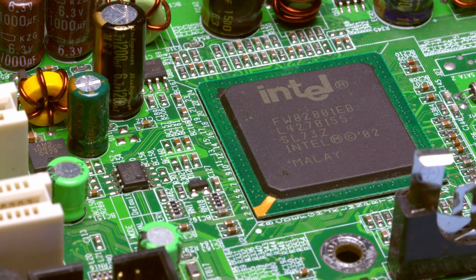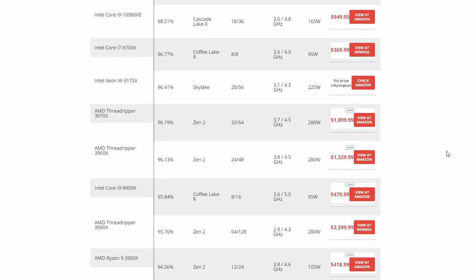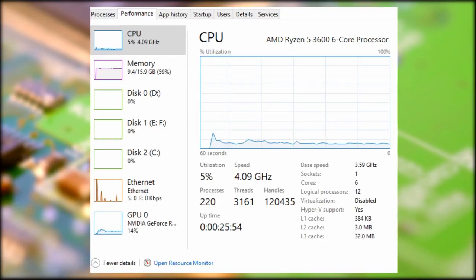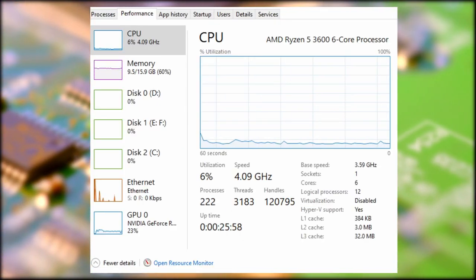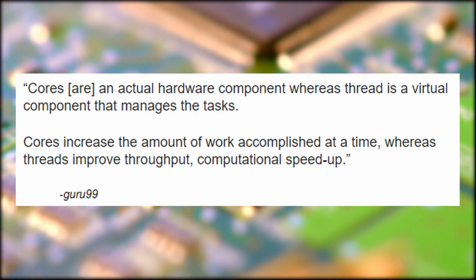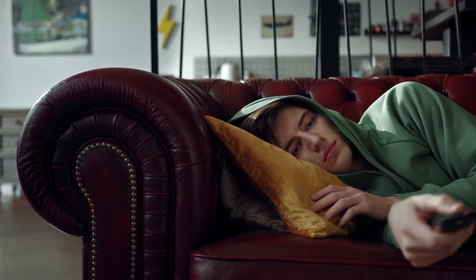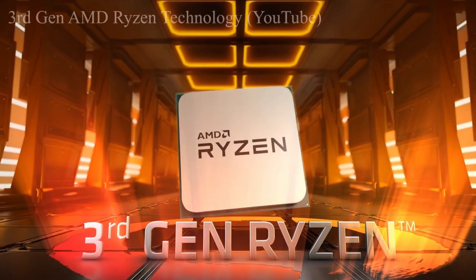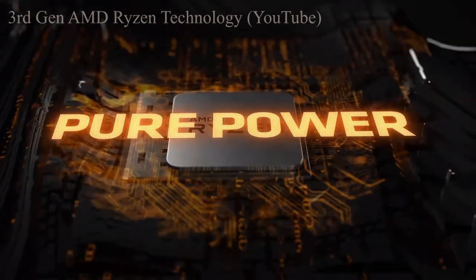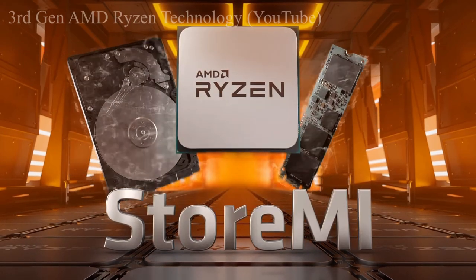There are two major players in the CPU manufacturing market: Intel and AMD. The main thing that often distinguishes between one CPU and another is the core count and thread count. A core is a physical piece of hardware on the CPU, and a thread is a software component that controls jobs. Cores increase the amount of work accomplished at a time, whereas threads improve throughput and computational speedup. I opted for the AMD Ryzen 5 3rd generation 3600 CPU, which houses 6 cores and 12 threads and operates at 3.6 GHz. That 3.6 GHz refers to the clock speed of the CPU — basically how many cycles a CPU executes per second.